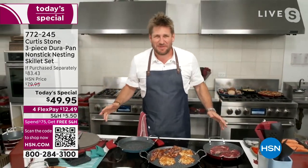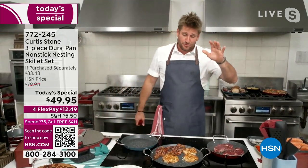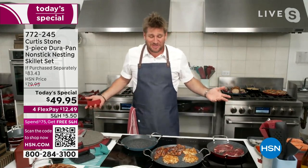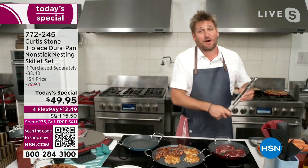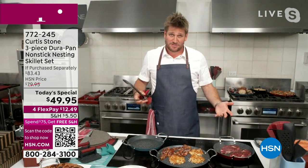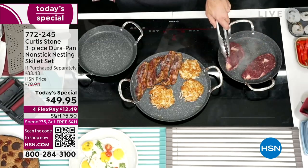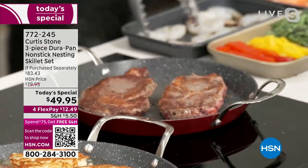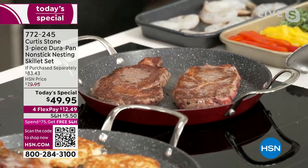I get excited — I've got a brand new item for you. You're getting all three pans for less than $50 — it's a cookware set. We've sold five million pieces of this cookware, and the reason is because they work so well. Steaks go in and you want them golden brown — look at the results. They come out exactly the same every single time.